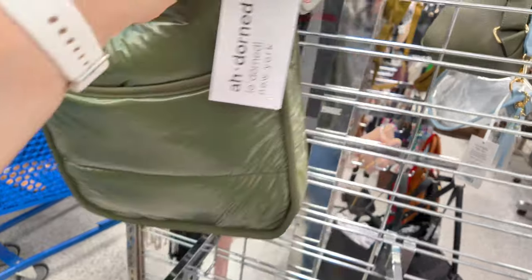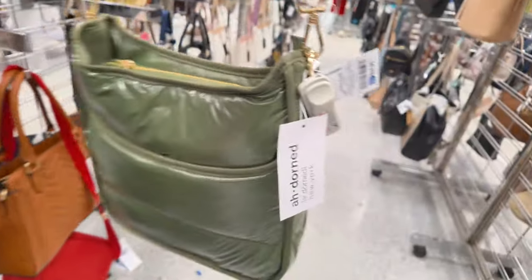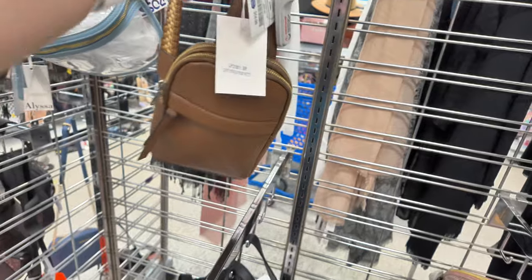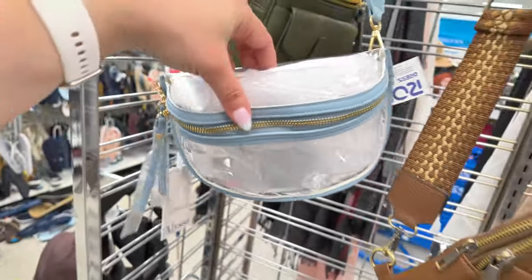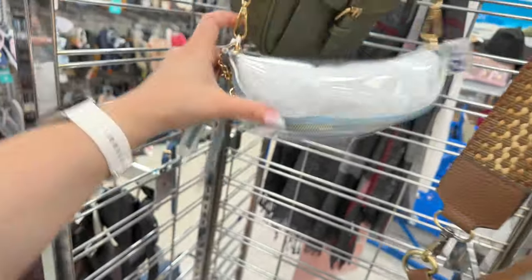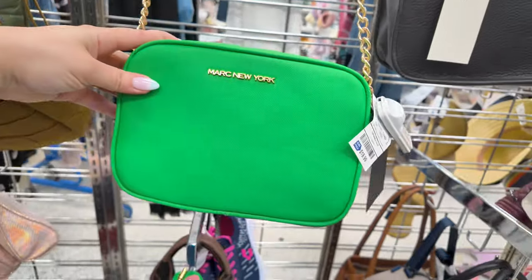This Adore New York scarf in green is $25. It's so messy today — look, everything is on the floor all over the store. There's a little Alyssa clear sling bag for $10.99 — I like that clear look. More Mark New York in green for $20, and a Decant in black for $49.99, retail $228.